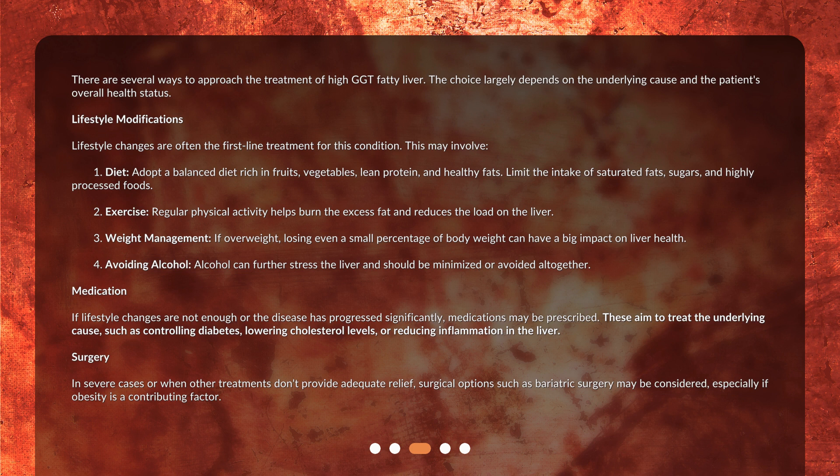If lifestyle changes are not enough or the disease has progressed significantly, medications may be prescribed. These aim to treat the underlying cause, such as controlling diabetes, lowering cholesterol levels, or reducing inflammation in the liver.